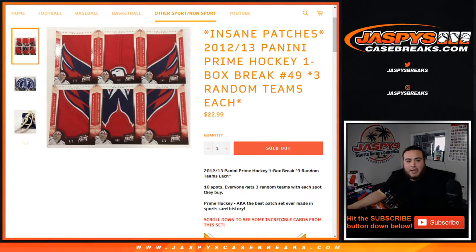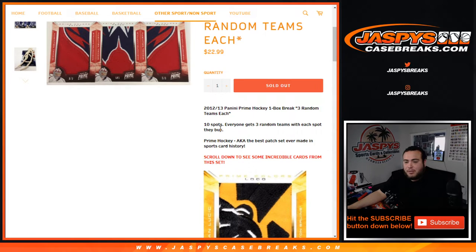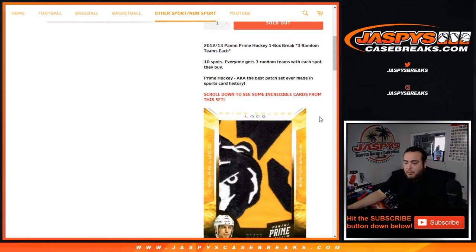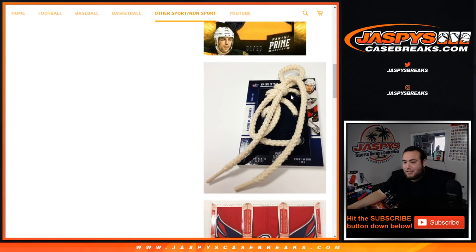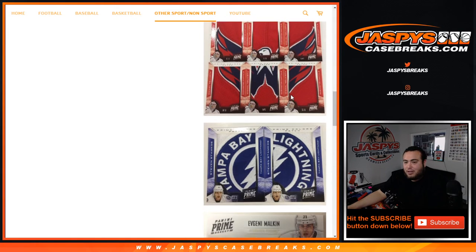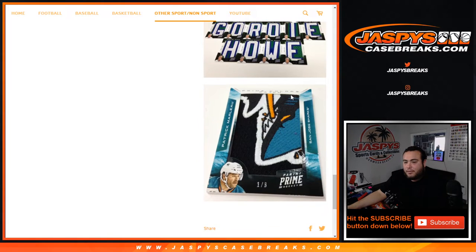What's up everybody, Jason here for JazPysCaseBreaks.com. Just sold out: 2012-13 Panini Prime Hockey. It's a one-box break, three random teams each, numbered to 49. Ten total spots, everybody gets three random teams. One of the better patches you can see in any product — those laces is insane. You can collect jumbo patches that create one big logo and emblem. Very nice stuff.